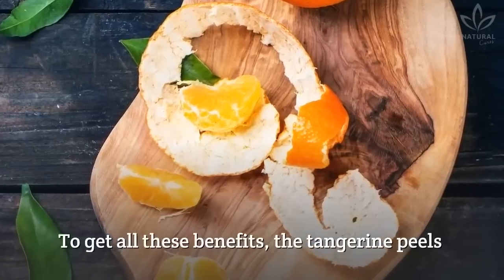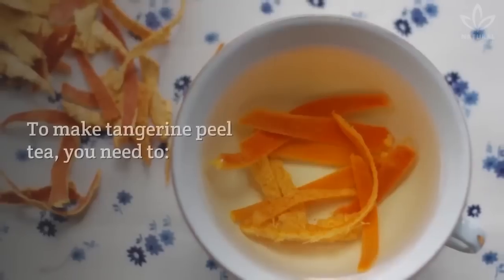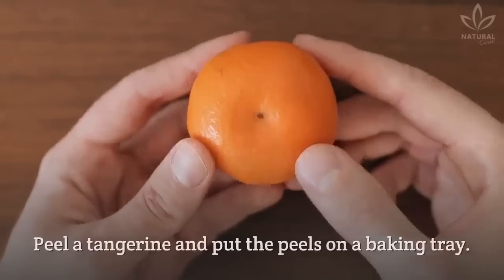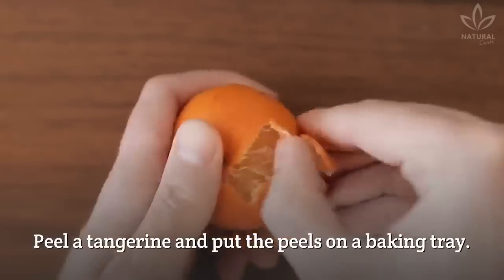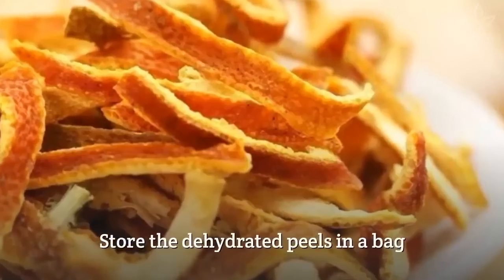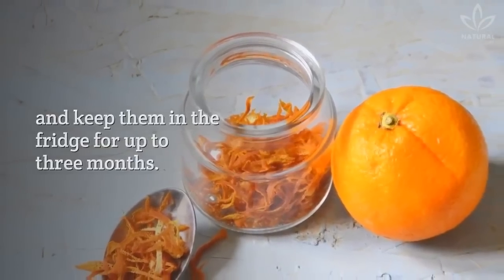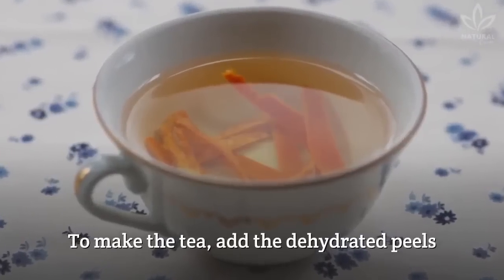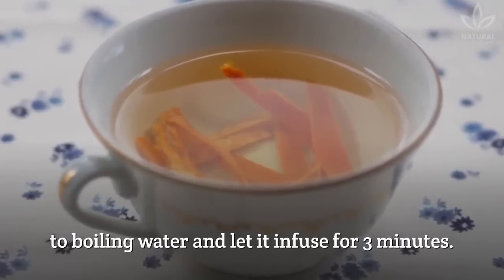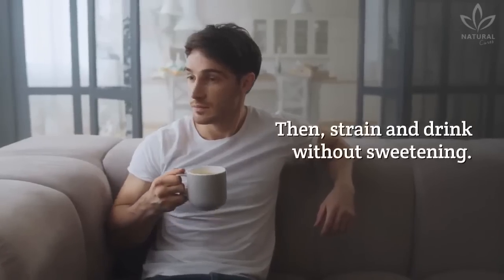To get all these benefits, the tangerine peels for the tea should be dehydrated. To make tangerine peel tea, peel a tangerine and put the peels on a baking tray. Leave it under the sun for a few days. Store the dehydrated peels in a bag and keep them in the fridge for up to 3 months. To make the tea, add the dehydrated peels to boiling water and let it infuse for 3 minutes, then strain and drink without sweetening.